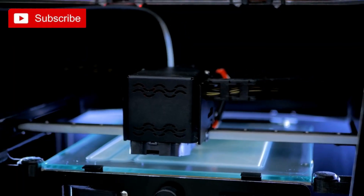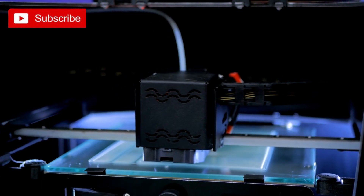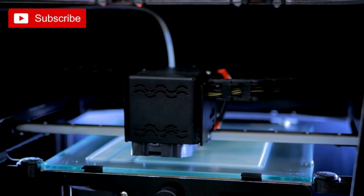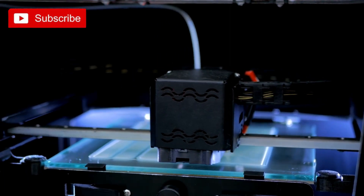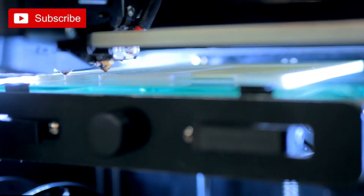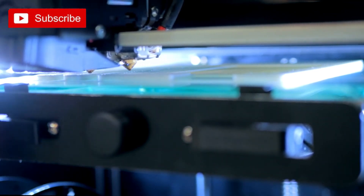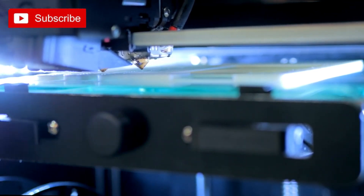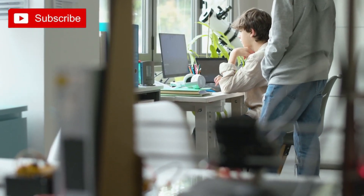So why not unleash your inner techie and dive into the world of 3D printing? Embark on this exciting DIY journey and explore the limitless possibilities that this technology has to offer. Whether you're a hobbyist, an aspiring inventor, or simply curious about the potential of 3D printing, this is an adventure you won't want to miss. Let your creativity soar and bring your ideas to life with the power of 3D printing.